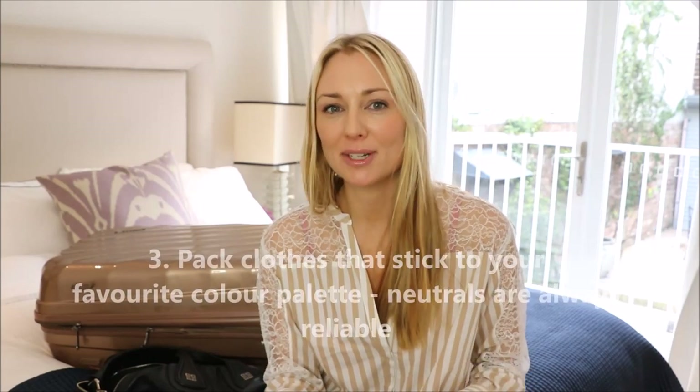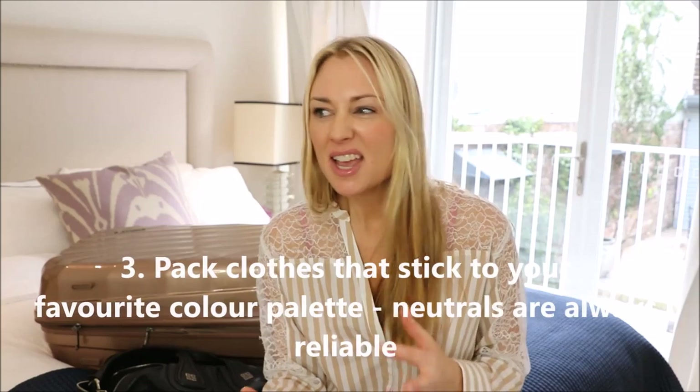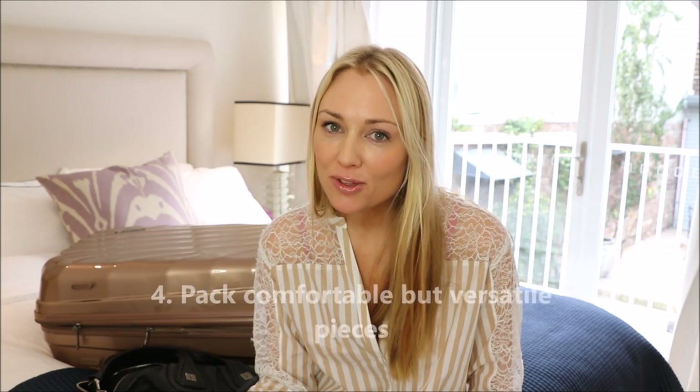The third thing I did was stick to a color palette. I didn't throw in any random colors — everything in my suitcase matched. So if I decided to change my outfits for each day, it didn't really matter, because most of the tops went with the bottoms, the shoes went with the jacket, and the jacket went with the handbag.